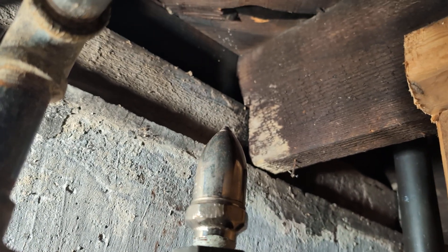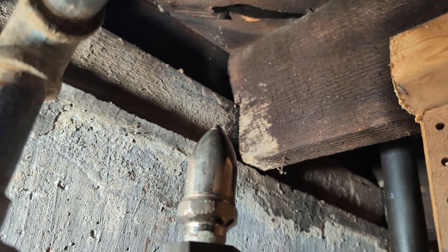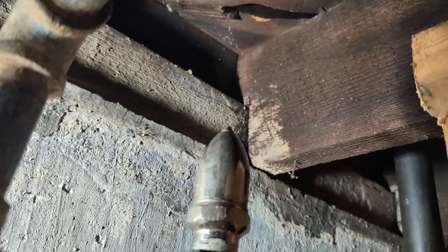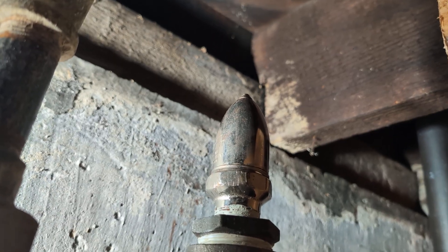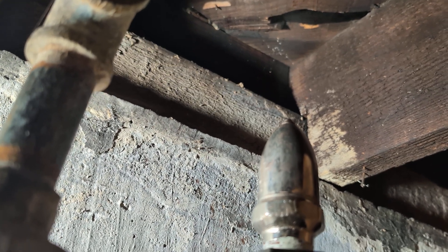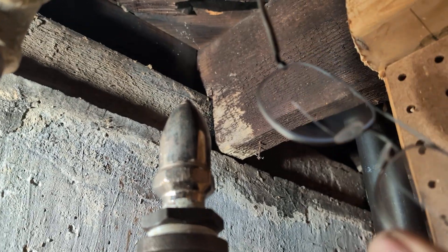My hearing never was great to begin with. One definitive way to determine whether the vent is leaking is allowing steam to escape. Let me get my bifocals here.